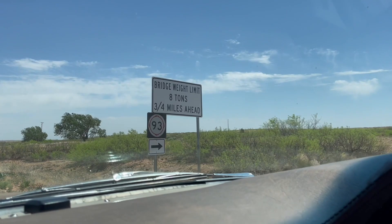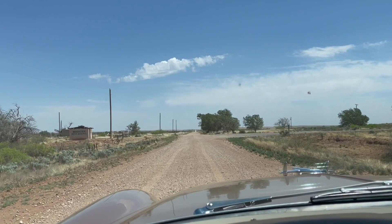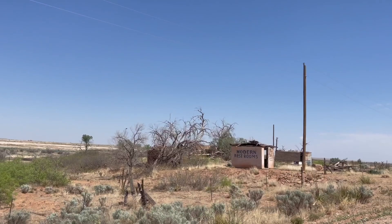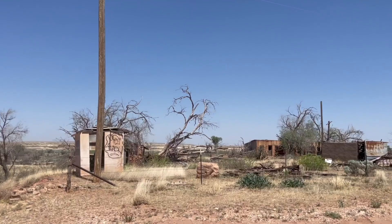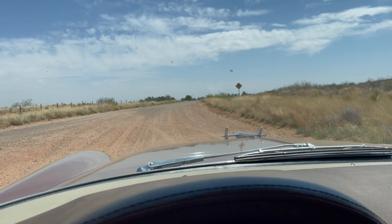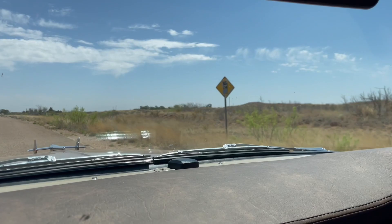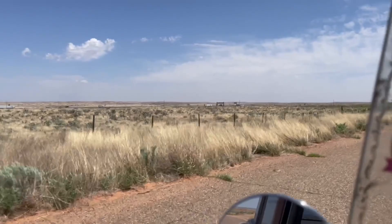Another bridge coming up in three-quarters of a mile. Heading towards Glen Rio. We're coming off the dirt and onto what looks like some pavement. We've got a sign. And just behind us, I think that was the old San Jon Creek Bridge, built in 1931 — but I didn't see anything at all.